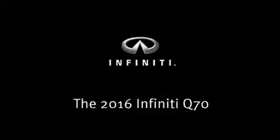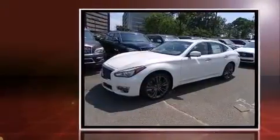The 2016 Infiniti Q70. This four-door, five-passenger sedan leads among competitors in its segment.